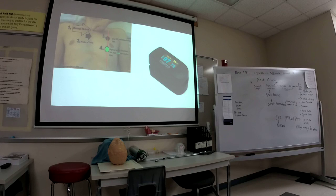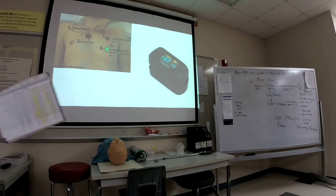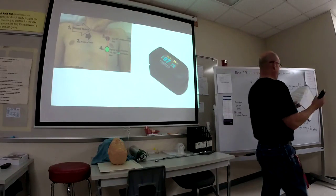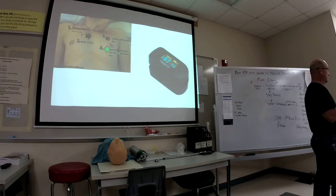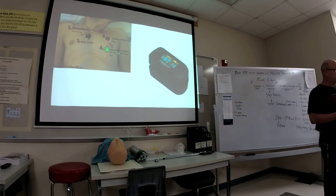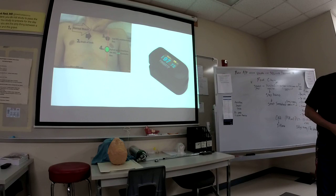The apical pulse deficit is the difference between the apical pulse and the radial pulse. If there's a significant difference, you need two people — one counting the radial pulse and one counting the apical pulse. If it's over 10 beats per minute difference, you need to report that to staff.